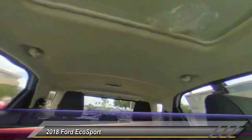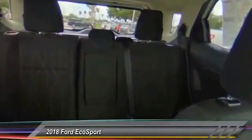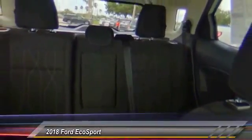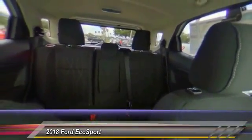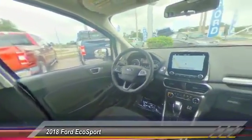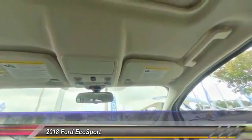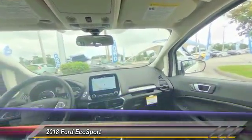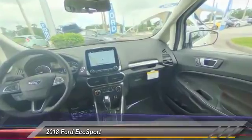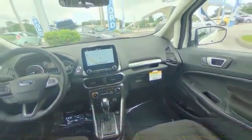This isn't just a vehicle, it's an experience. So stop in for a test drive today. The Ford EcoSport.